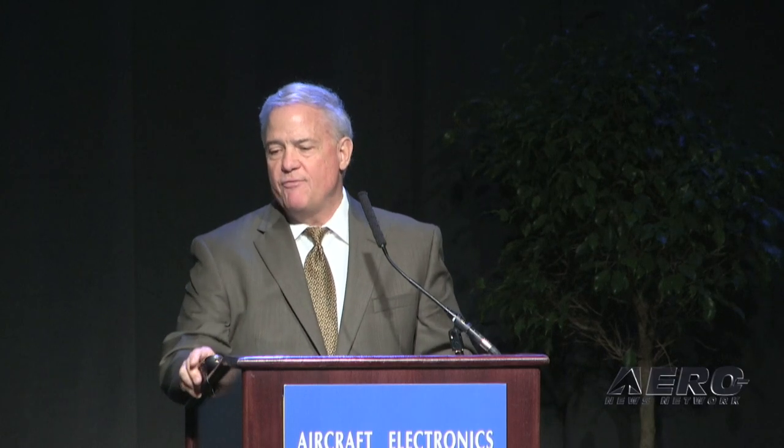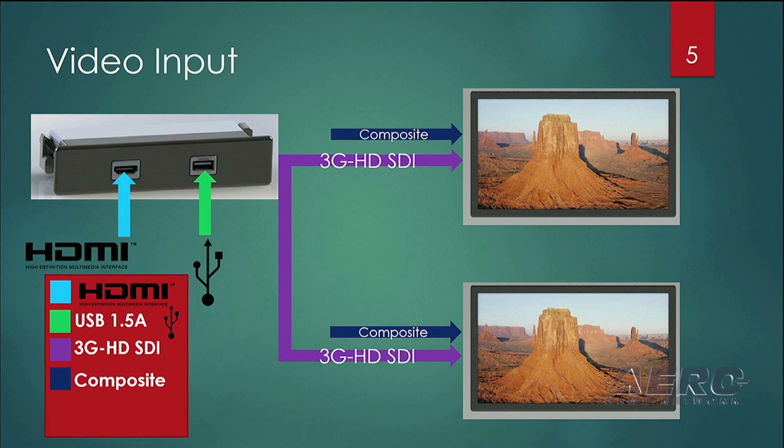This is a graphic depiction showing you exactly what we are proposing for this standalone media input panel — 3G SDI along with composite inputs and 1.5 amp charging.